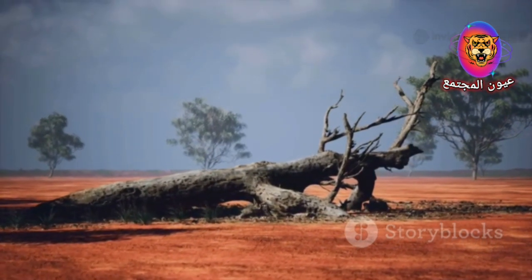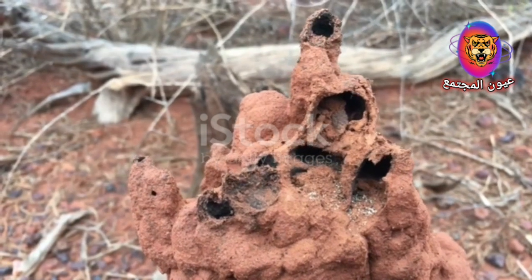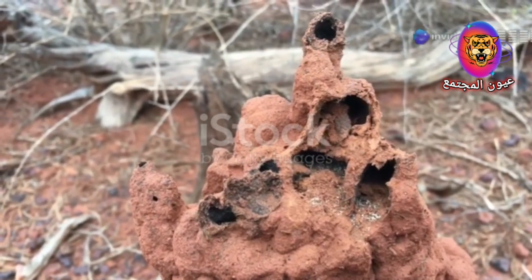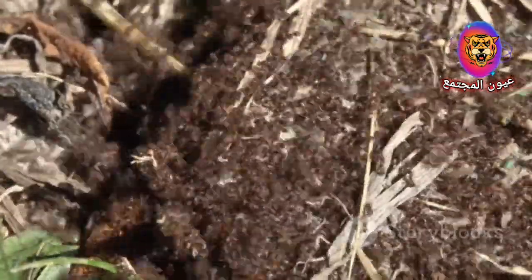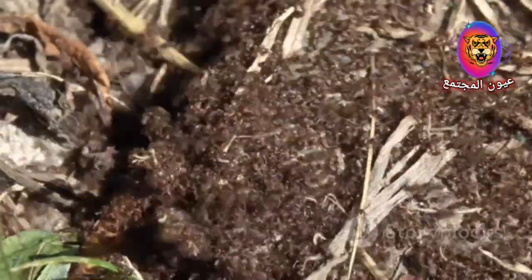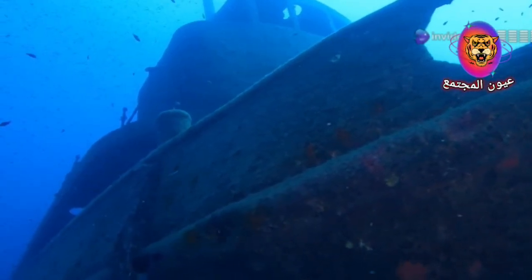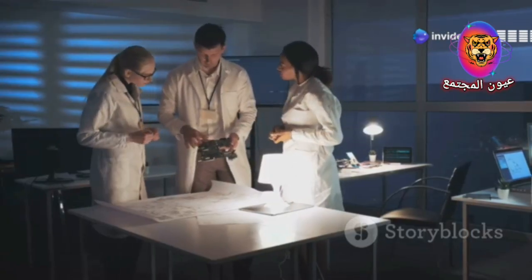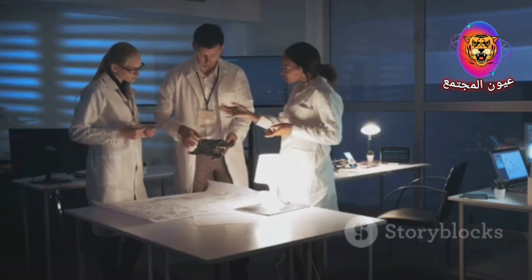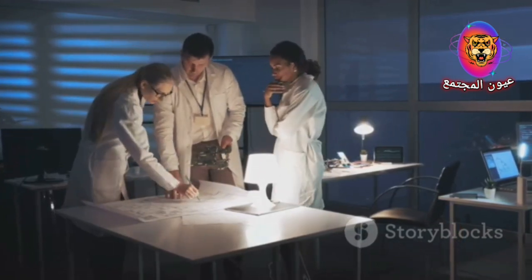The story of termites and diamonds is just one example of the incredible ways in which nature can guide us to hidden resources. By paying attention to the subtle cues and patterns in the natural world, we can unlock secrets that have remained hidden for millennia. From the depths of the ocean to the heart of the rainforest, there are countless other treasures waiting to be discovered. By embracing the principles of biomimicry, we can learn from nature's wisdom and develop innovative solutions to some of the world's most pressing challenges.